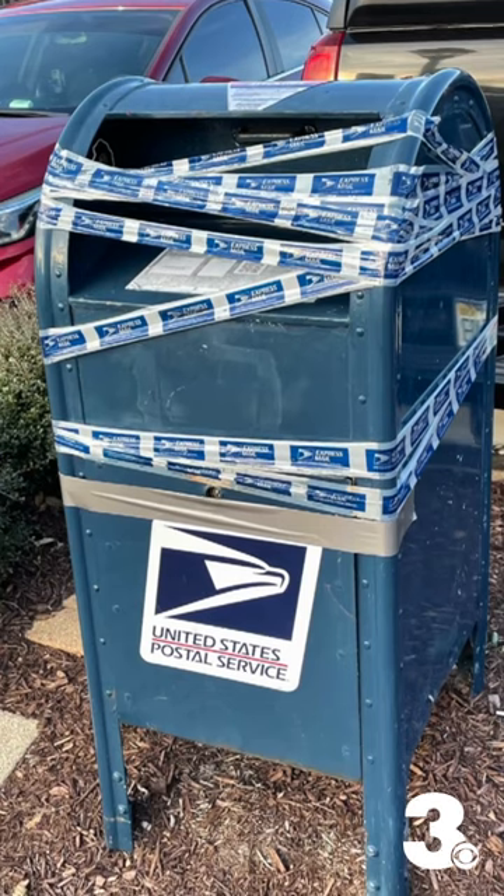Postal inspectors say that these are from a break-in last month. They were pried open and mail was stolen. But the story today is that they're still not fixed.